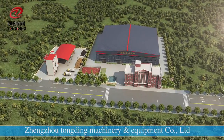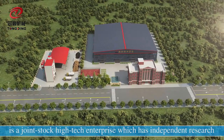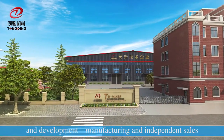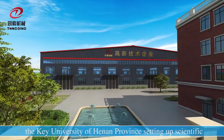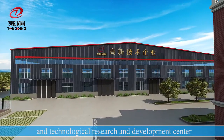Zenzhou Tongding Machinery and Equipment is a joint stock high-tech enterprise with independent research and development, manufacturing, and independent sales. Since its establishment, the company has partnered with a key university of Henan Province to set up a Scientific and Technological Research and Development Center.